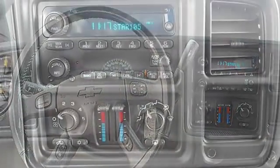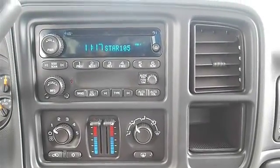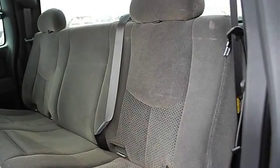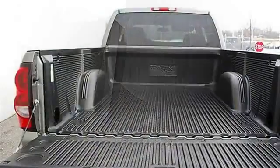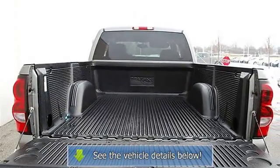Vehicle Anti-Theft System, Cruise Control, Dual Zone A/C, Rear Defrost, AM/FM Stereo, CD Player, Auxiliary Power Outlet, Passenger Vanity Mirror, Front Reading Lamps, Driver Airbag, Passenger Airbag.